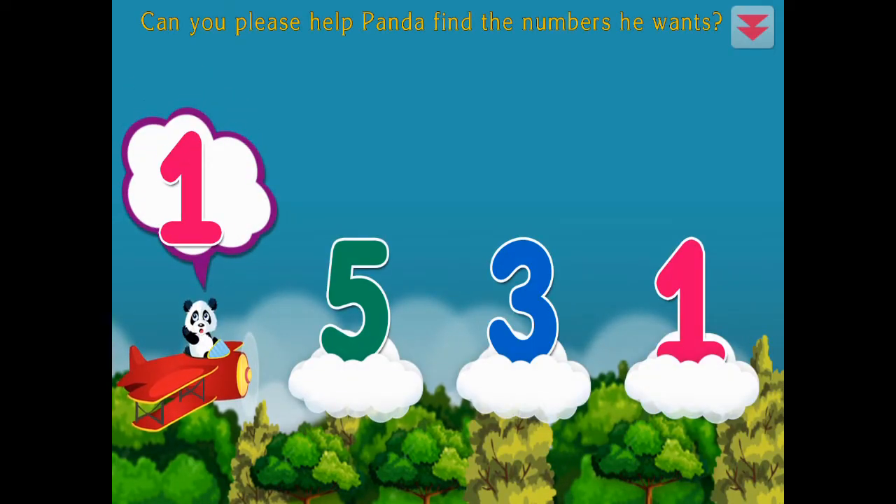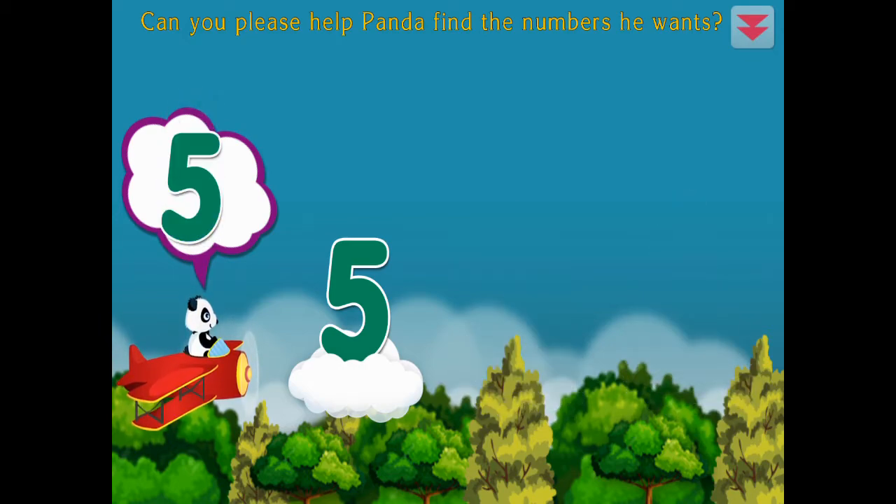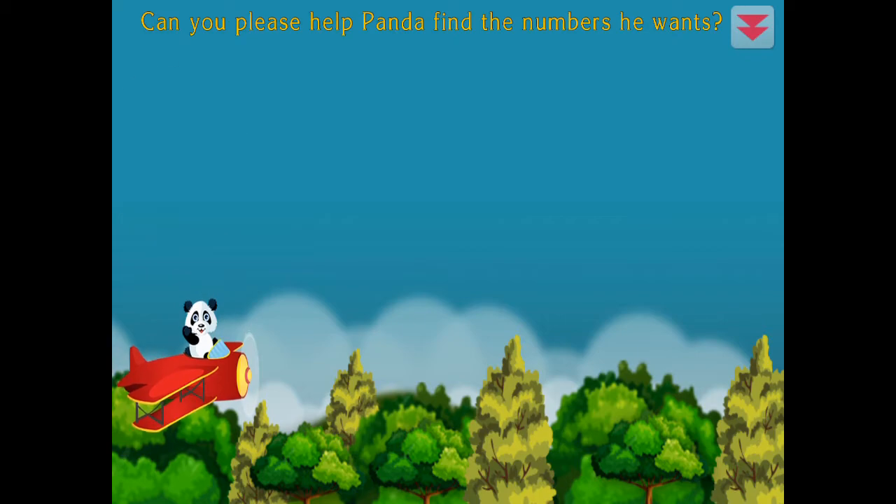Can you please help Panda find the numbers he wants? One, three, five. All right!